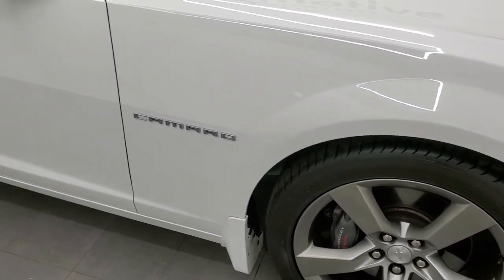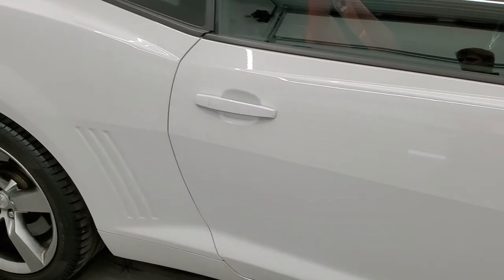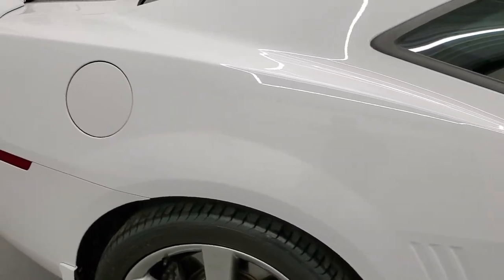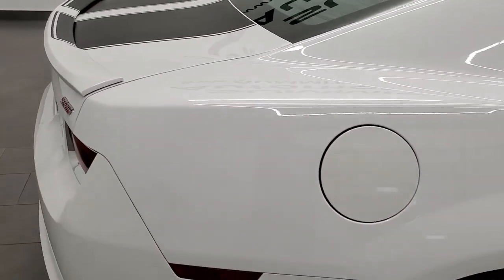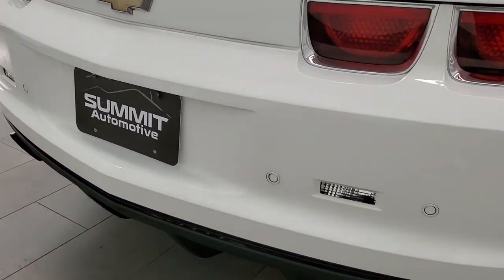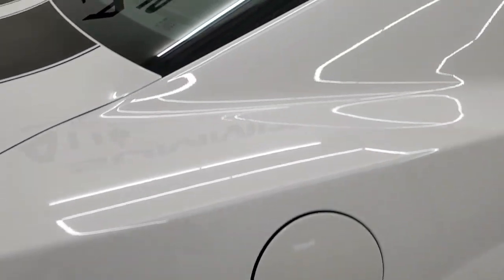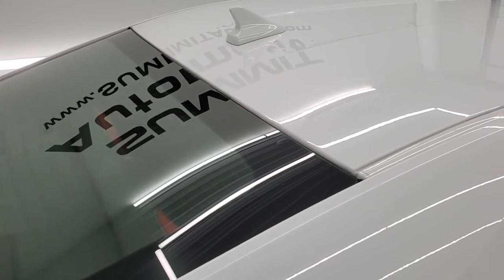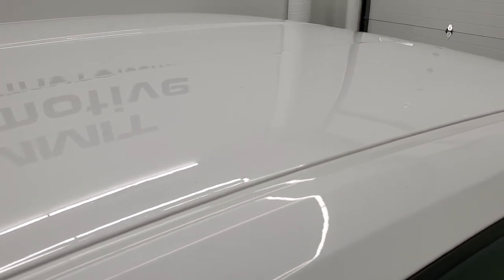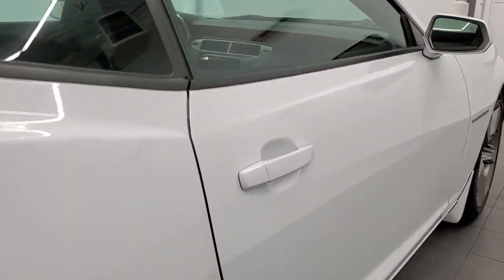As you go down this side of the car, take note of how clean the body is, how reflective and mirror-like that paint is. We take these HD videos so if you are far away or even if you're close by and just cannot make the trip down but you're still interested in purchasing the car, you can see the car, hear the car, and have confidence in the vehicle before you even get here — so there are absolutely no surprises and you can make a smart and informed buying decision from the comfort of your own home.